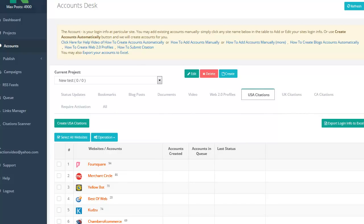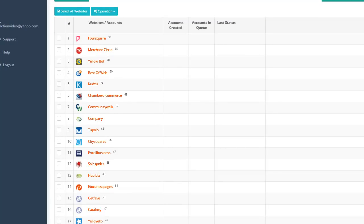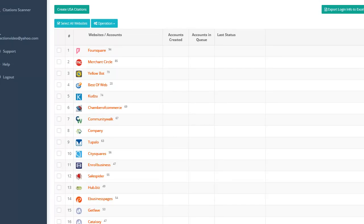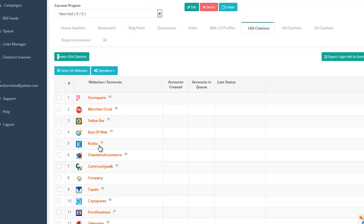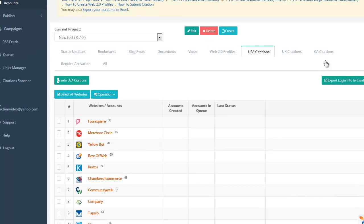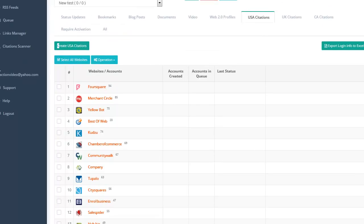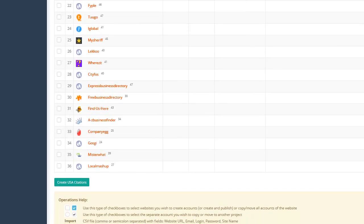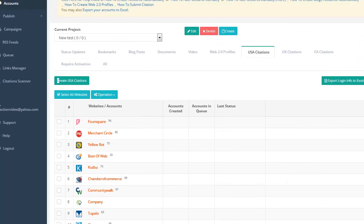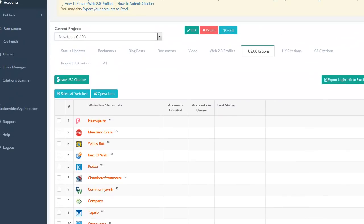Now we're going to go to Citations. Citations are used — think about local marketing, think about maps marketing on Google Maps. If you're into offline marketing and you have any clients, the goal is to have their name, address, and phone number exactly the same in all these places. I already made another demo video where I showed the citations scanner — you put in the business name, phone number, and address, and see if it's the same on all these places, and if it's not, it'll tell you. You can automatically create the account. This is 36 top USA citations, and it's going to be 50 when you count UK. You can automatically make the accounts and then make the citations with the link back to your page and all the information.